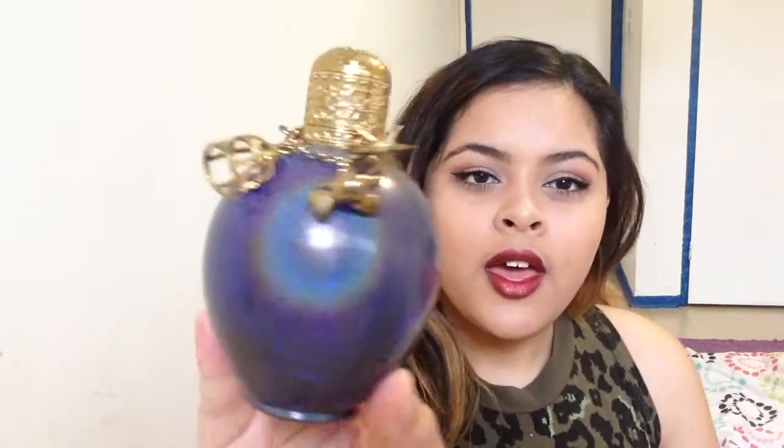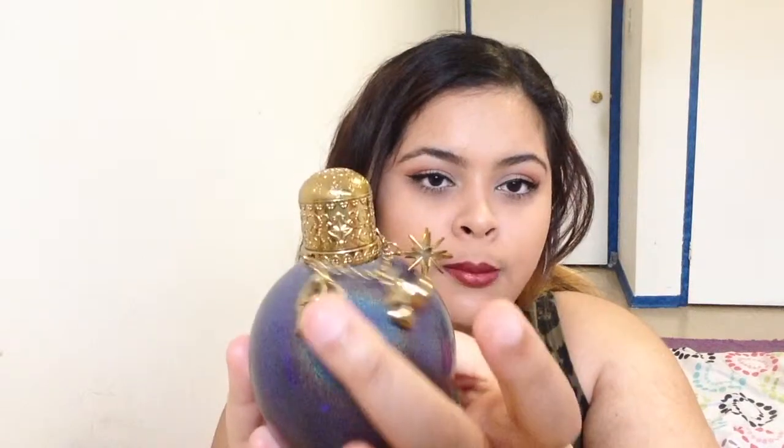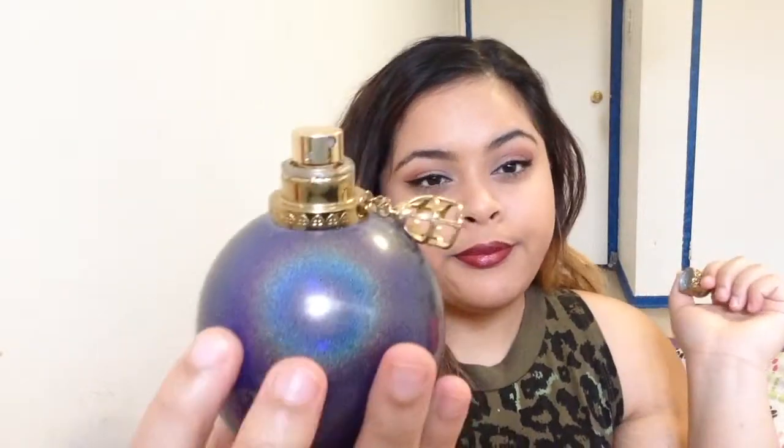The next product is my number one favorite perfume — it's Wonderstruck by Taylor Swift. I'm not really a big fan of Taylor Swift but my mom got me this set for my birthday a couple of years ago. It came with lotion, shower gel, and this perfume. It's pretty much finished, just a little bit at the bottom, but it smells delicious. The bottle has three little gems on top: a star, a bird, and a bird cage. It's golden purple.